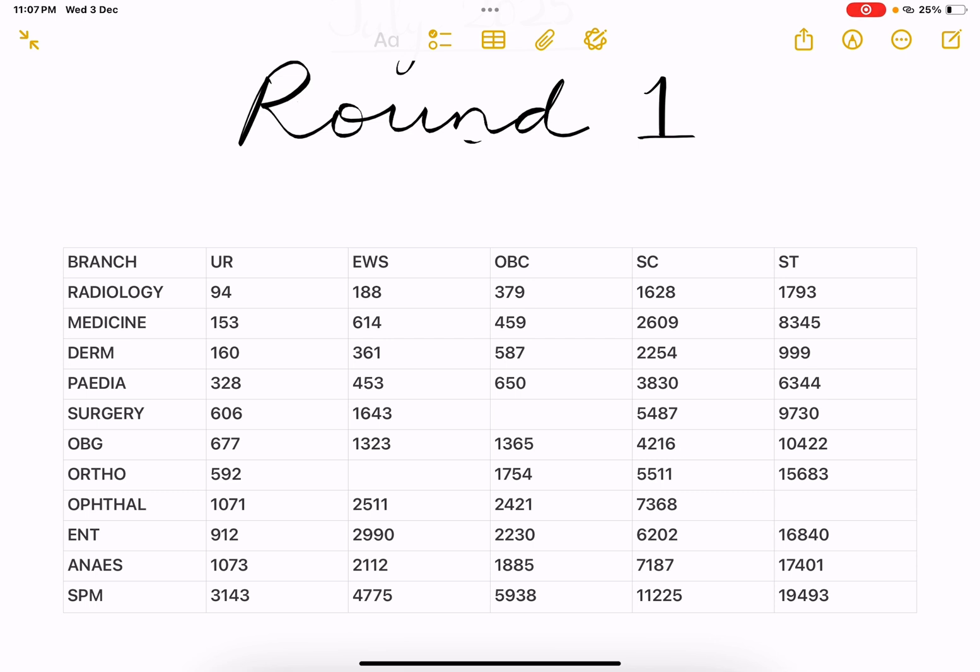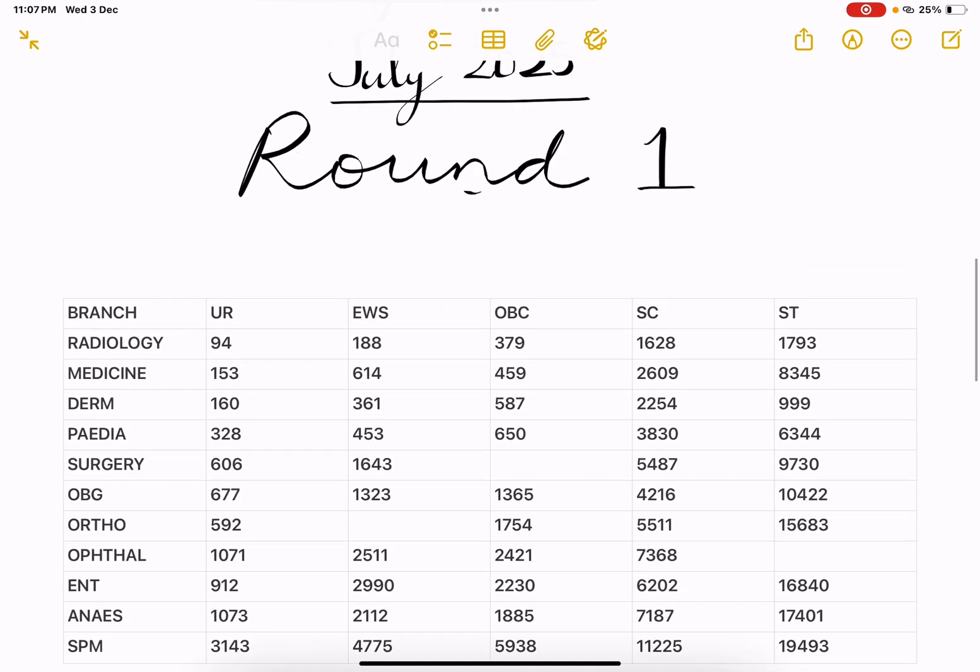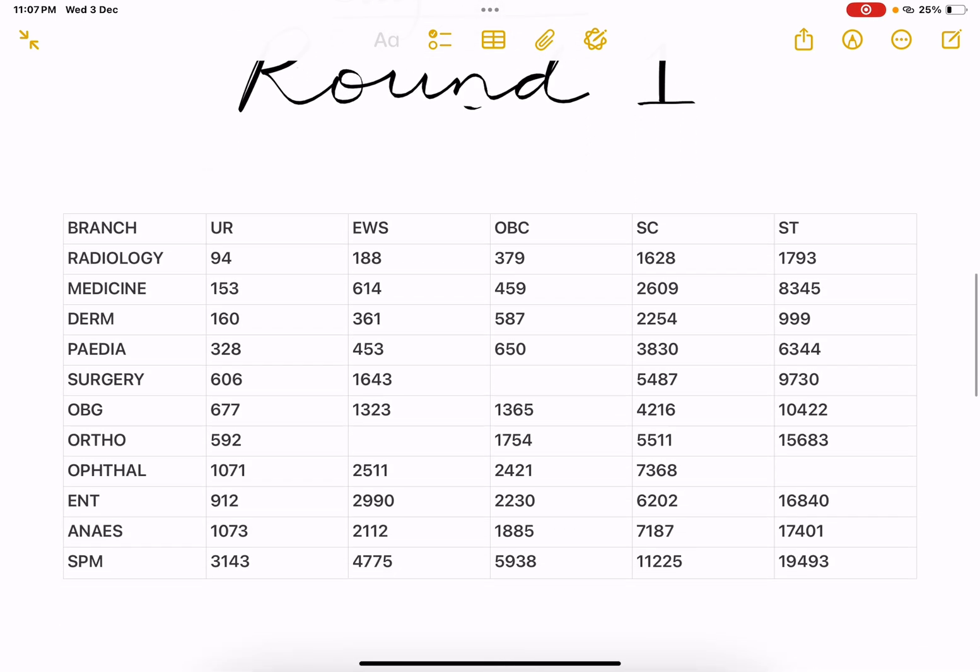Ortho 592. Ophthal 1071. ENT 912. Anesthesia 1073. And Community Medicine was closed at around 3143 rank. This is regarding July 2025 round one session.